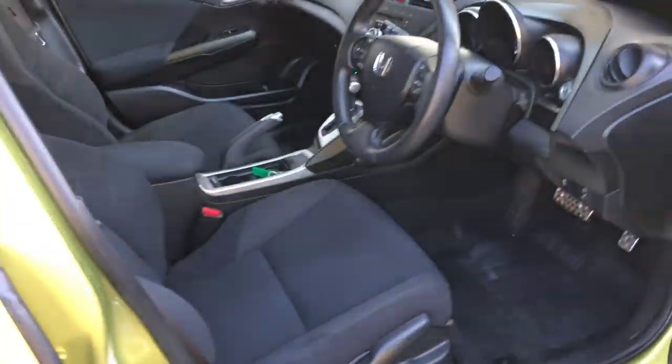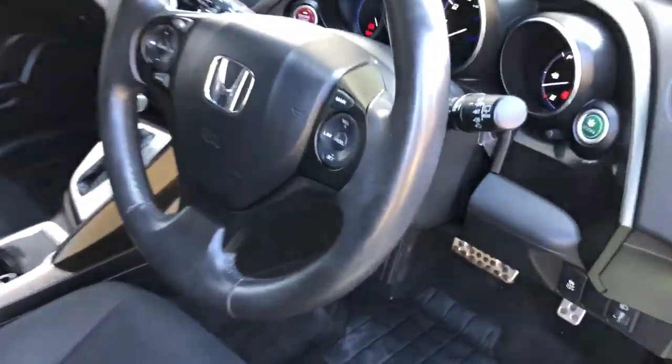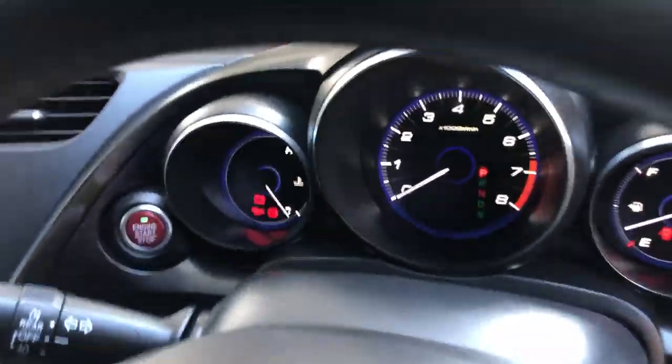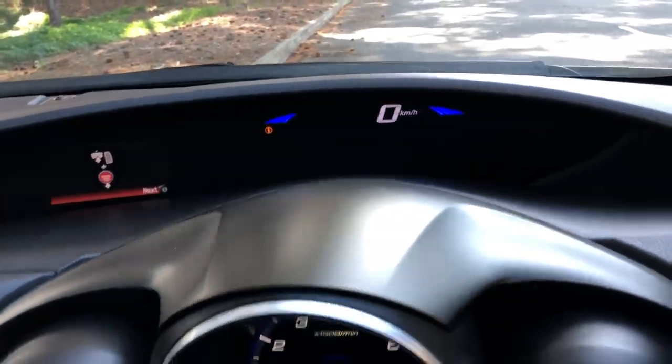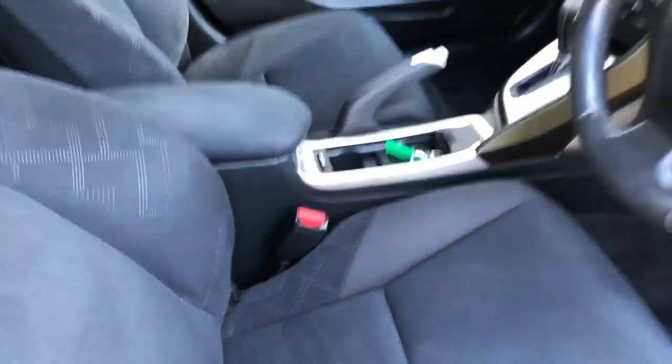Awesome interior, sports pedals, great little speedo, heads up display, great stereo system, cup holders, really comfortable interior. Loads of space.